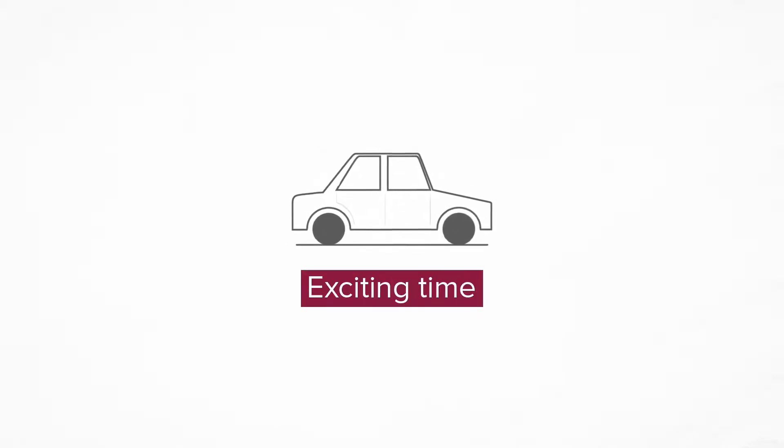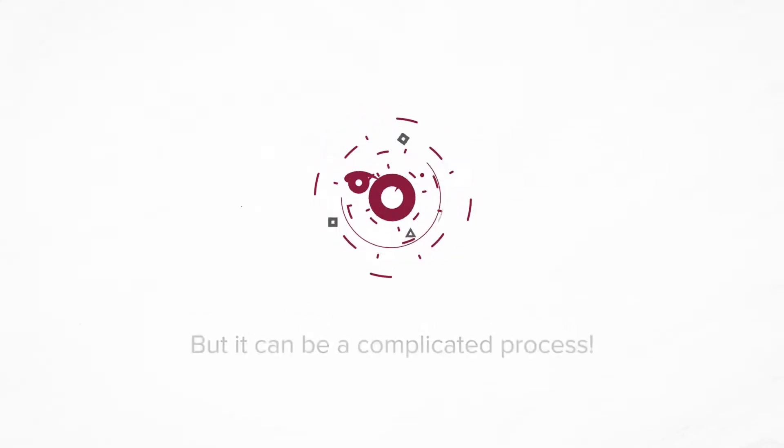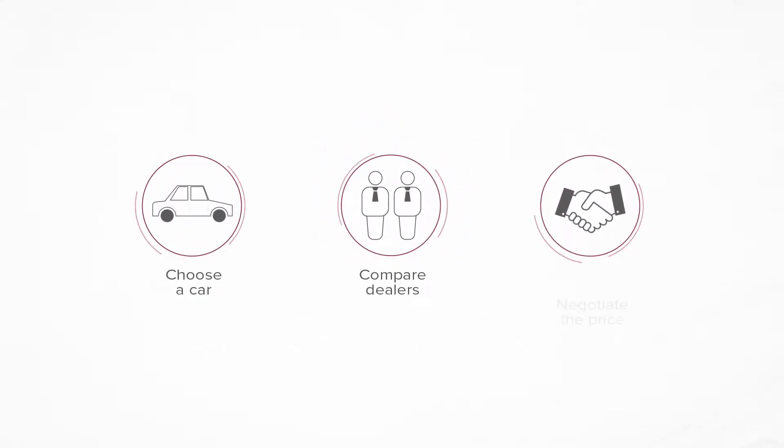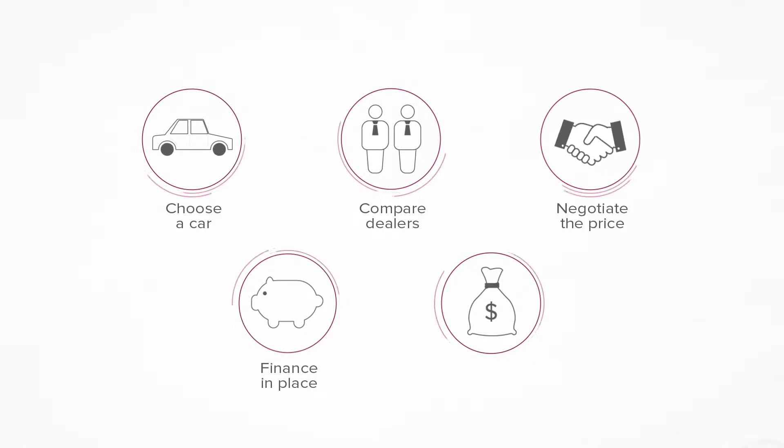Getting a new car is an exciting time, but it can be a complicated process. You need to choose a car, compare dealers, negotiate the price, get your finance in place and dive into your savings to pay the deposit, plus all those extras.